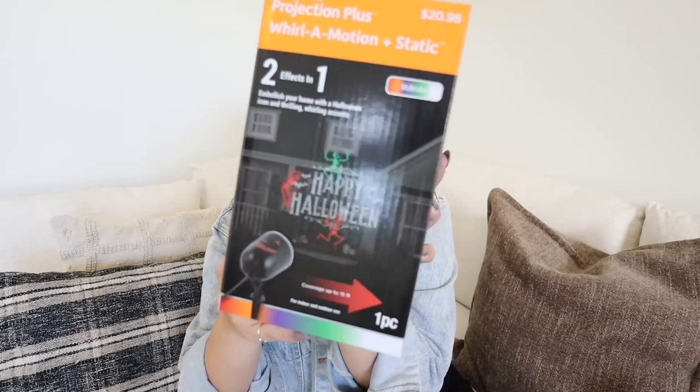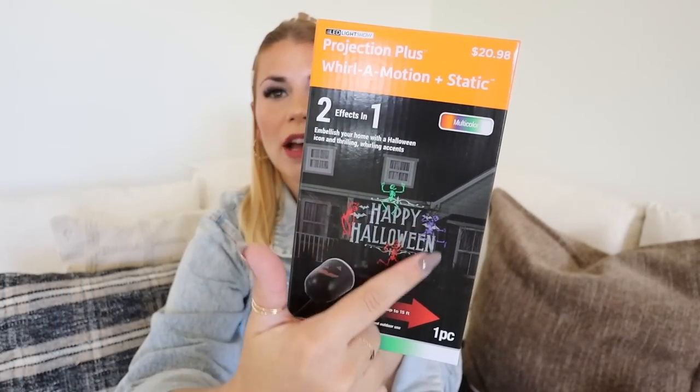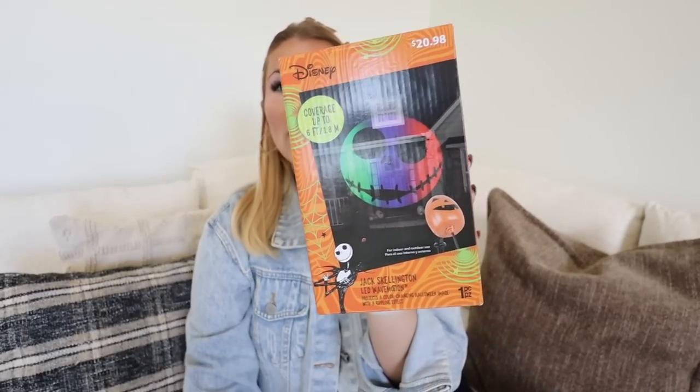They had such a great Halloween decor collection this year. We did pick up a couple of these whirl emotion plus static two-in-one projection things — our house has some blank sides where these would be perfect. The first one says Happy Halloween and has skeletons and ghosts, and can either whirl around or stay static. This was $20.98. Then for our garage door, I think we're going to put this Jack Skellington one — also $20.98. It'll fit so perfectly on our garage door, and we live so close to Disney that it makes sense to have a Disney item.